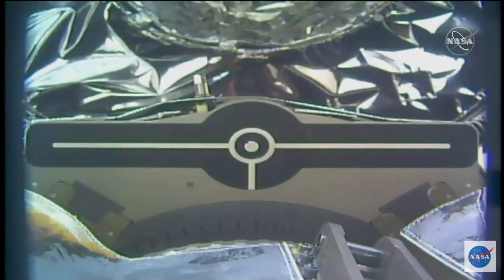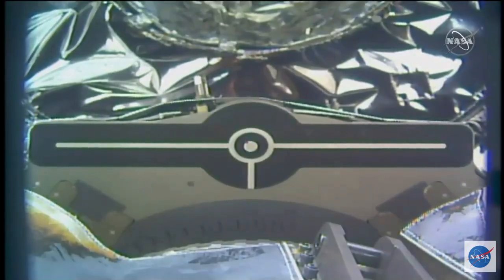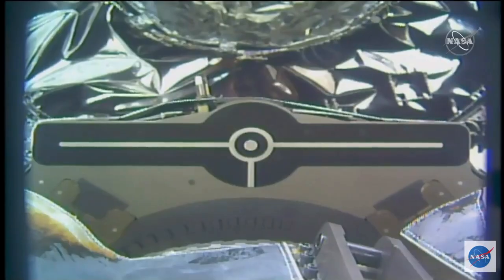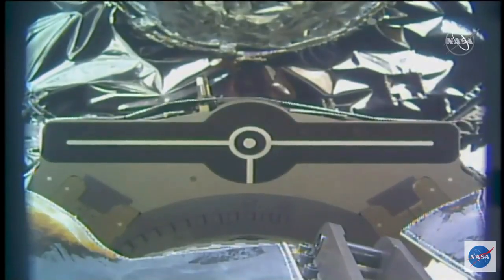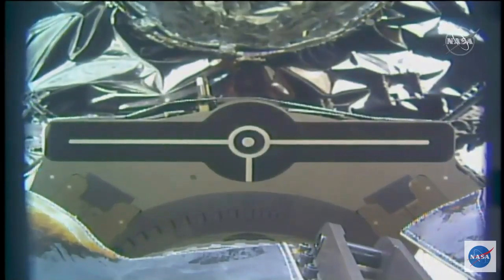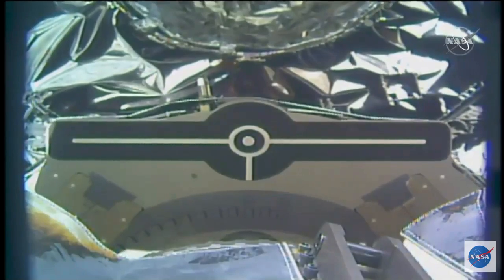And now you can see Cygnus slowly starting to float away from the grasp of that robotic arm. They're going to begin backing the arm away until it's about four and a half meters away, then it will be over to Drew Morgan to command Cygnus to depart.